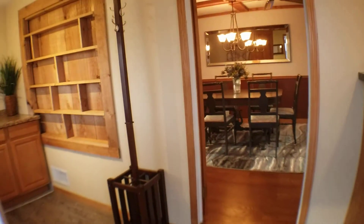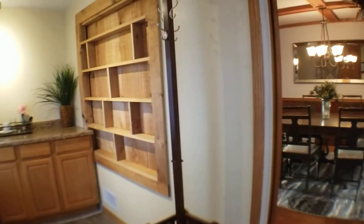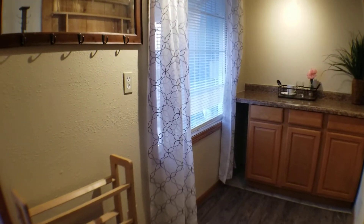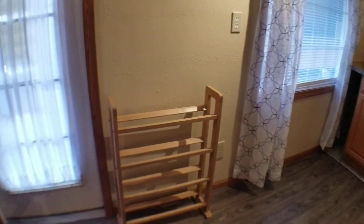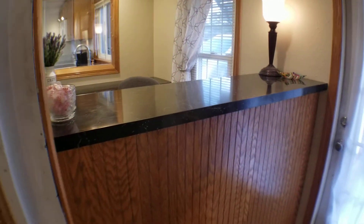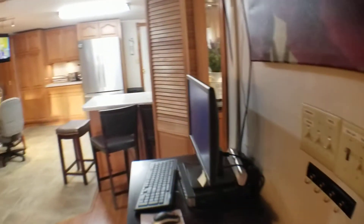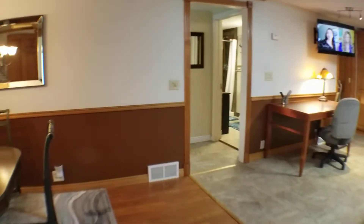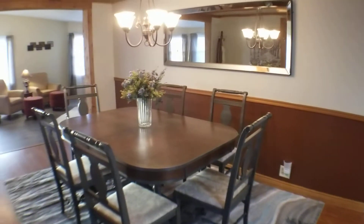As we walk inside, you'll see this is a fantastic mudroom — a great place to kick off your shoes, hang up your coat, put your cap or hat there. And then on the other side is just a fantastic desk area. Looking in as we first walk in.